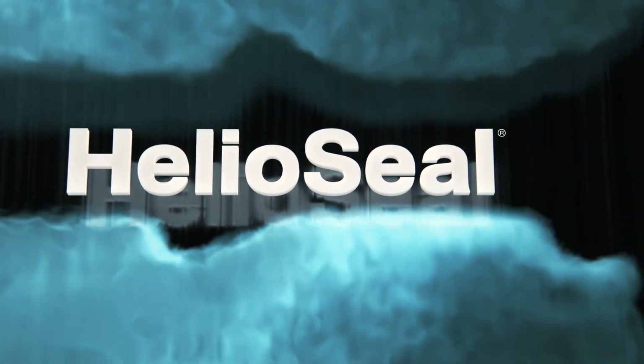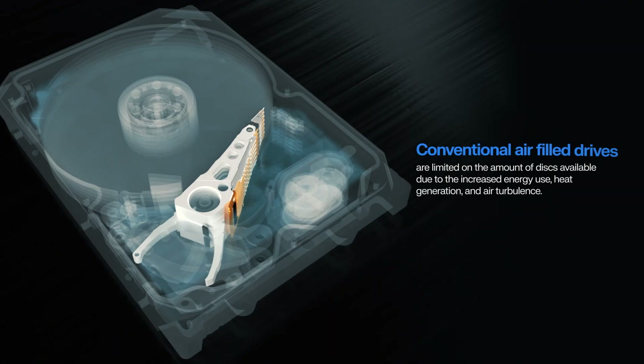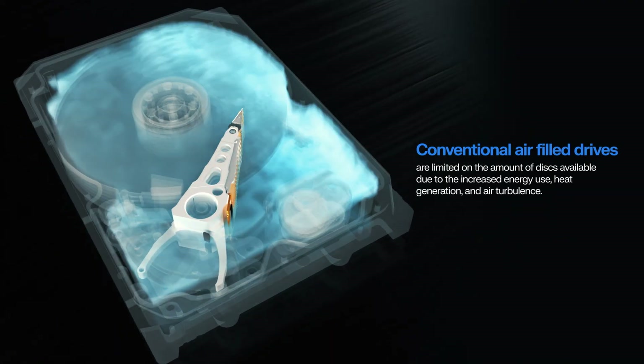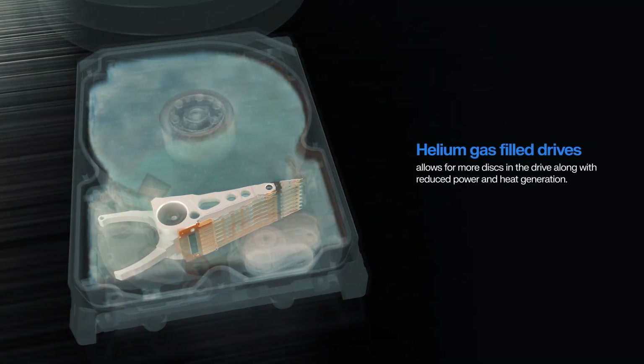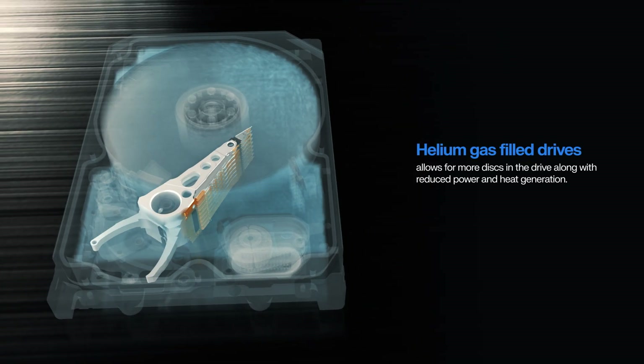HelioSeal, a WD First, is a foundational technology. Moving to a gas lighter than air allows for more disks inside the hard drive and reduced power consumption compared to conventional air drives.